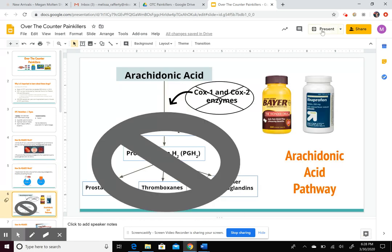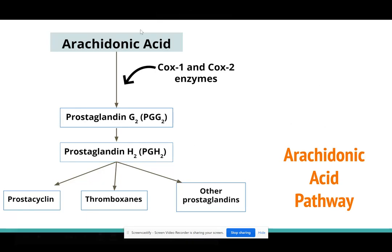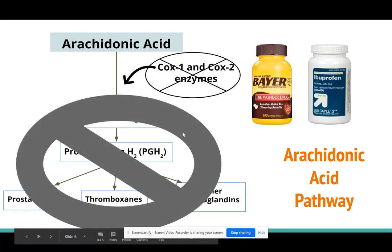This slide shows the whole arachidonic acid pathway. You have arachidonic acid, which is a fatty acid chain in your body. The COX-1 and COX-2 enzymes take arachidonic acid and convert it in a bunch of different steps into types of prostaglandins. Each of these prostaglandin types is in charge of different things — whether it be pain, fever, blood clotting, or constricting blood vessels. So when you take aspirin or ibuprofen, the enzymes get shut down, which means no prostaglandin can be produced.